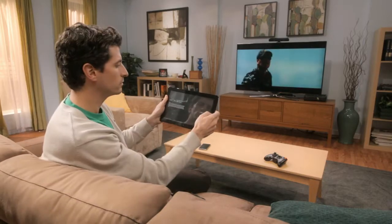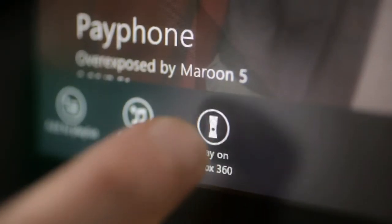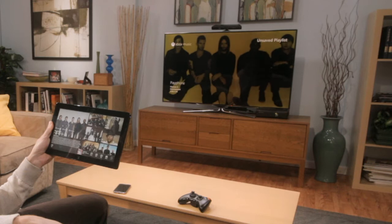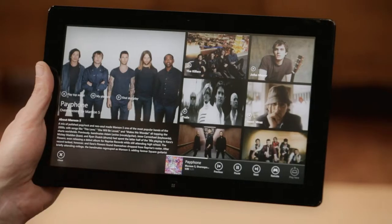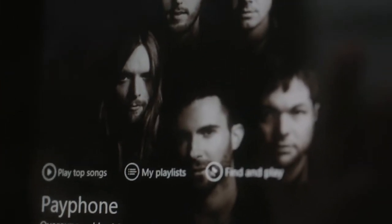Let me show you how music works. Because I'm listening to music on my Xbox, Smart Glass becomes a beautiful visual remote control that's recommending other artists I might like, because I'm listening to Maroon 5.